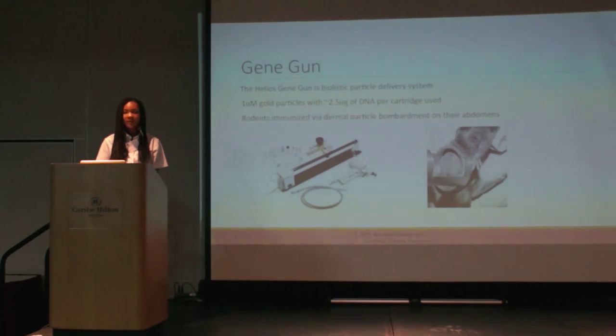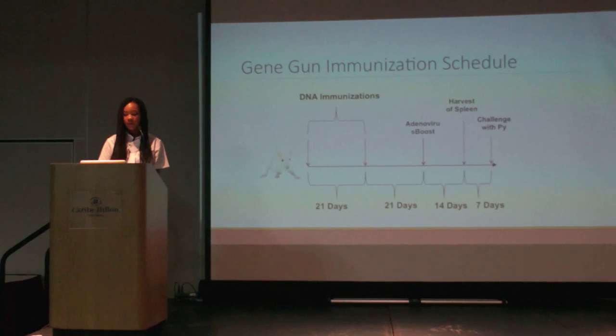That was the end of my specific summer research, but I also want to provide information about what's happening in the future in the lab. The vaccines are administered via the gene gun — specifically the Helios gene gun, a biolistic particle delivery system. One micrometer gold particles are coated with 2.5 micrograms of DNA per cartridge. The mice are immunized at the tip of the gene gun using pressurized helium, and the antigens dissolve intradermally to initiate an immune response. The gene gun immunization schedule begins with two DNA immunizations: one on day zero and one 21 days later, followed by an adenovirus boost to increase the T-cell response.